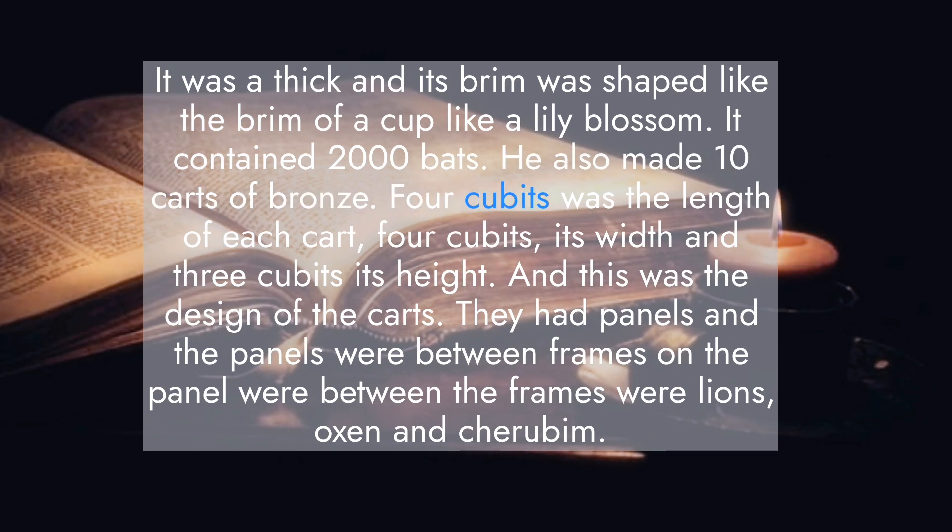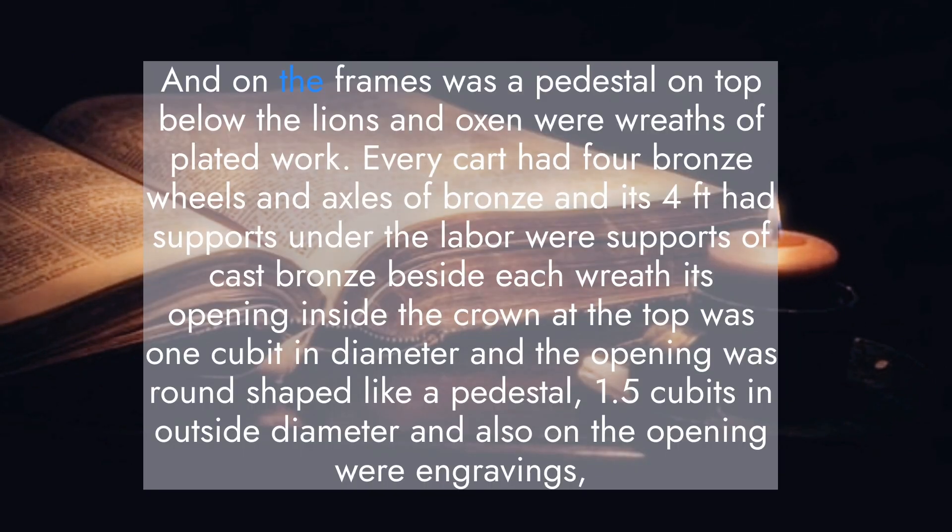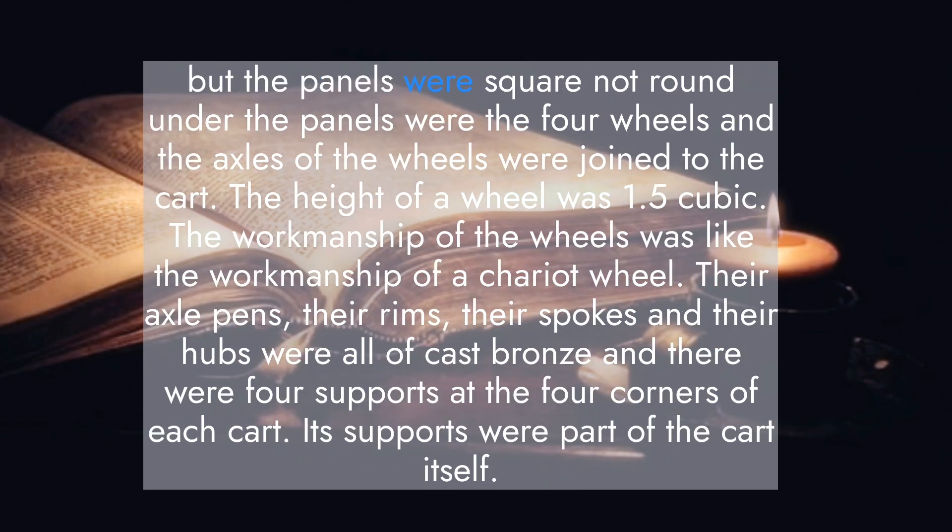He also made ten carts of bronze. Four cubits was the length of each cart, four cubits its width, and three cubits its height. The carts had panels between frames. On the panels were lions, oxen, and cherubim, and on the frames was a pedestal on top. Below the lions and oxen were wreaths of plated work. Every cart had four bronze wheels and axles of bronze, and its four feet had supports. Under the laver were supports of cast bronze beside each wreath. Its opening inside the crown at the top was one cubit in diameter, round, shaped like a pedestal, one and a half cubits in outside diameter. On the opening were engravings, but the panels were square, not round.